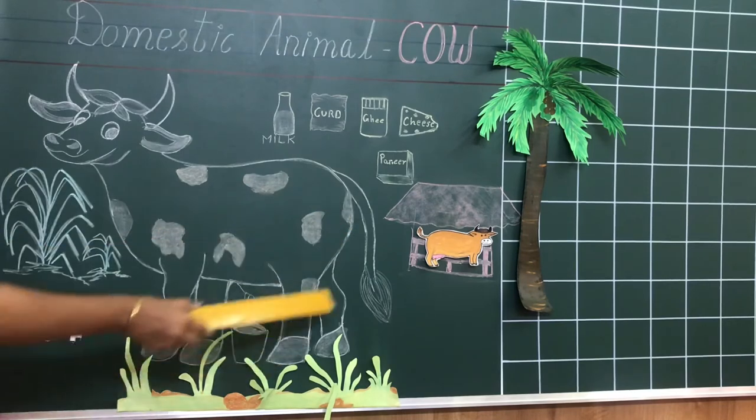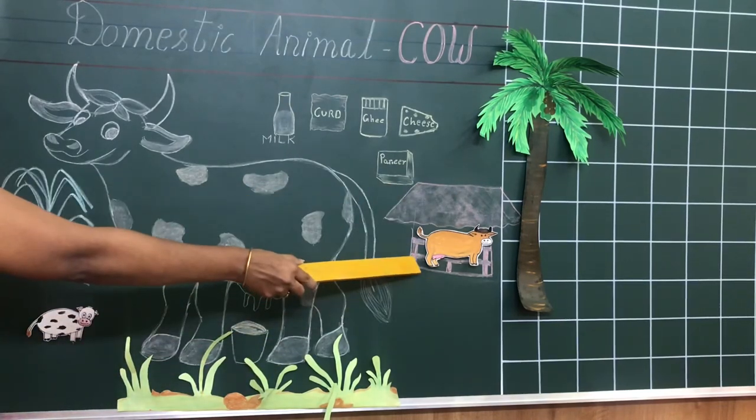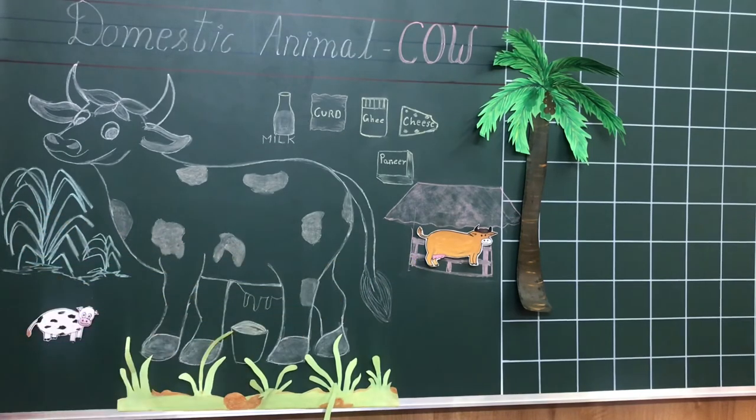Where does a cow stay? Cow stays in a shed. See, it's a cow shed. Did you enjoy this video? Thank you.